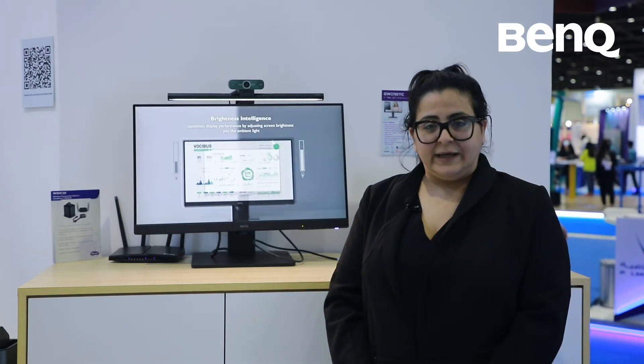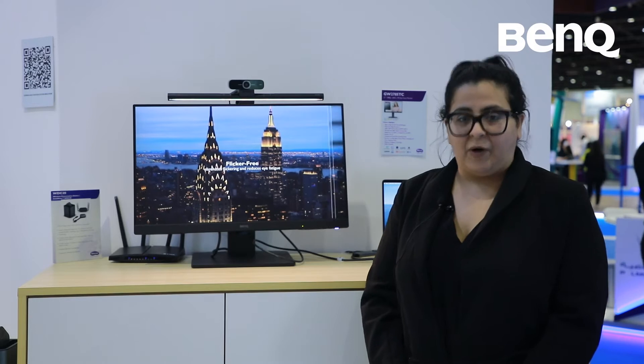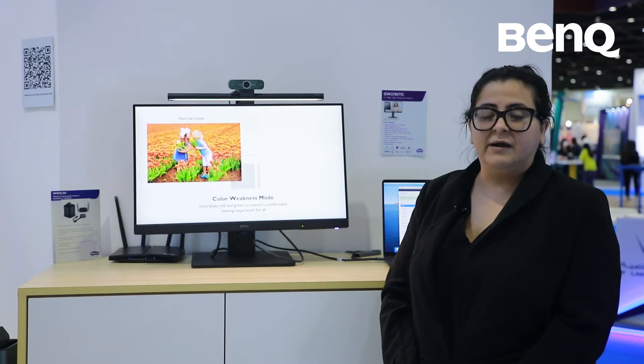We're here today at Jess, introducing some of our new eye care monitors. Right here we have one of our latest models that we have just introduced in our eye care monitor lineup, which is the GW-TC models.